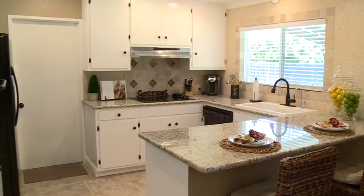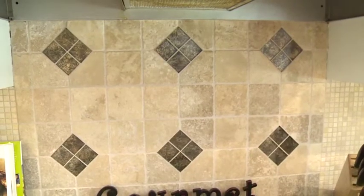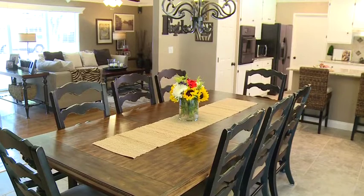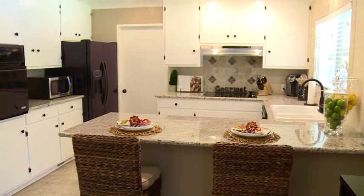The remodeled kitchen with granite countertops and tumbled stone backsplash opens up to a gorgeous dining area. The kitchen features updated appliances and recessed lighting.